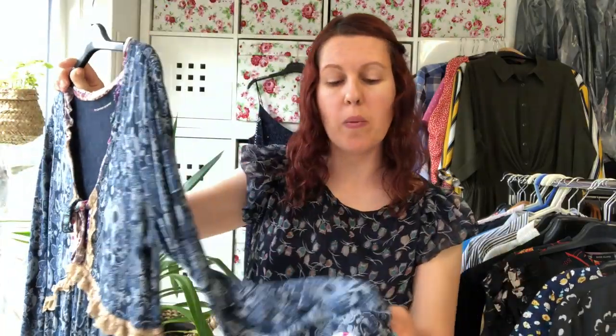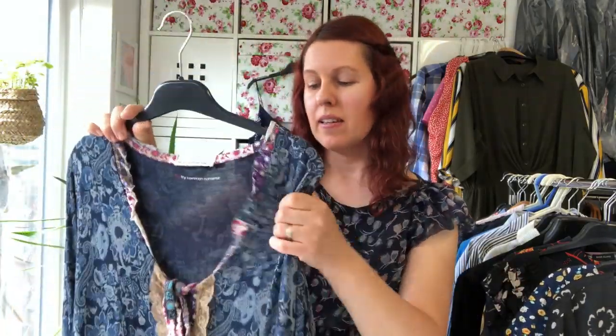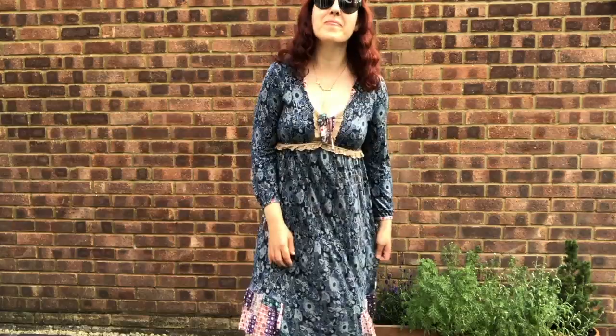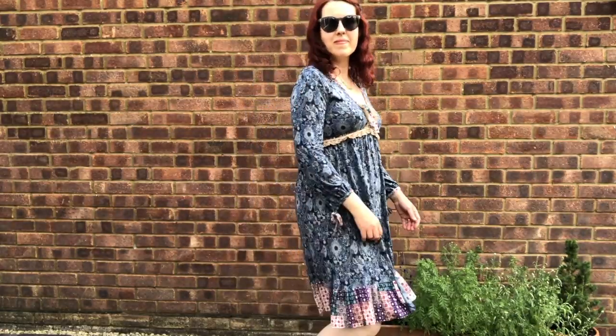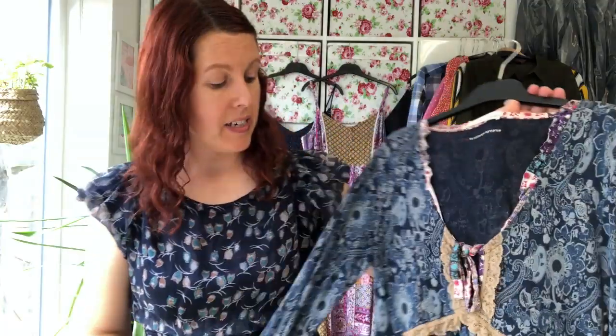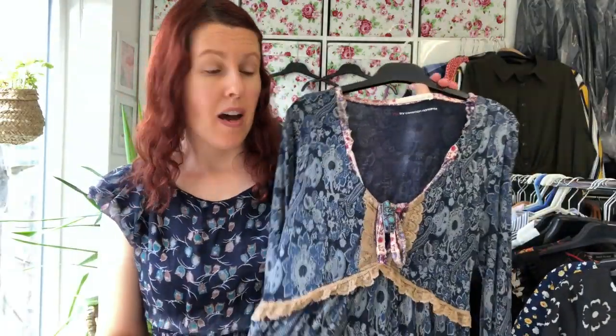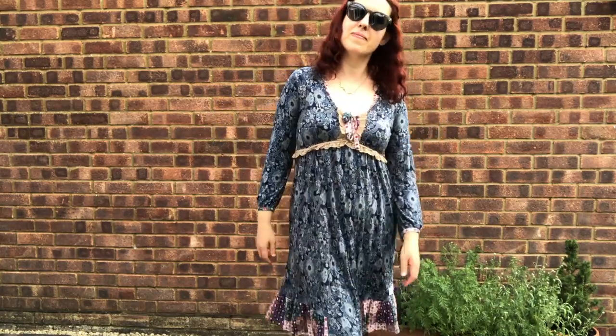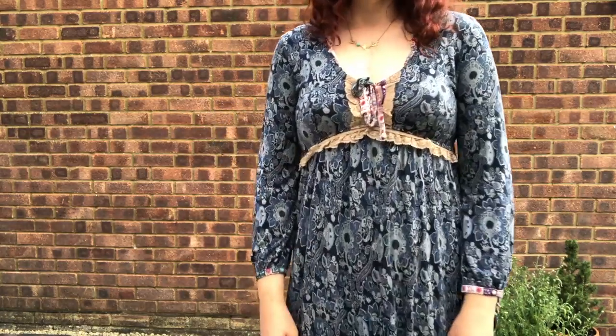Next is an Odd Molly dress. It's probably a bit more autumnal than summer, but it is quite lightweight and floaty, and I think it would be perfect for the cooler summer days as well. I really love Odd Molly — they are very folk in their style, kind of prairie or peasant dress. Those are keywords I've used. This was a charity shop find; I paid £4 for it and I've listed it for £29.99, hoping to get £25 to £30.